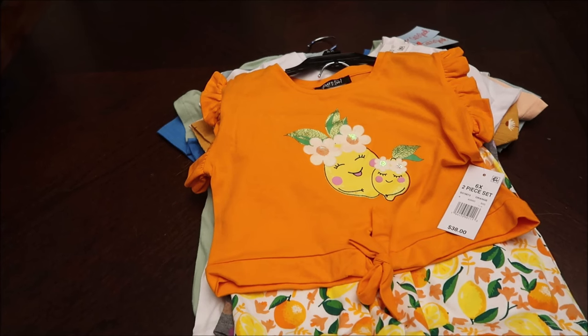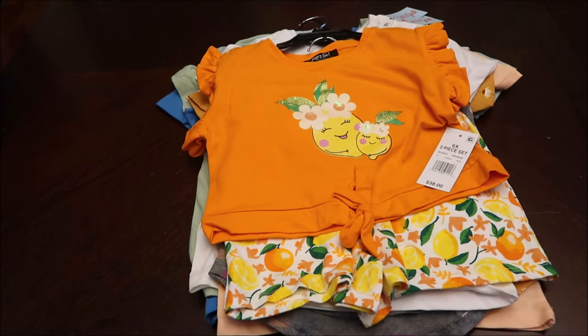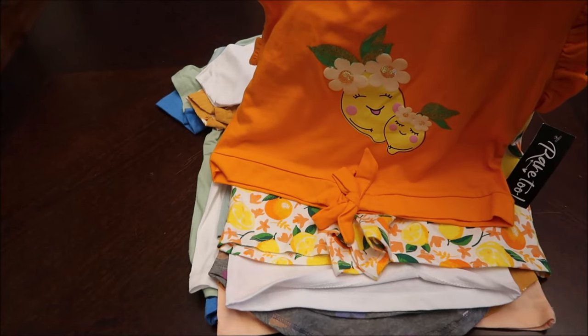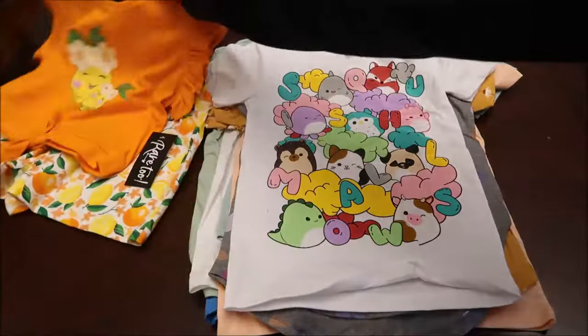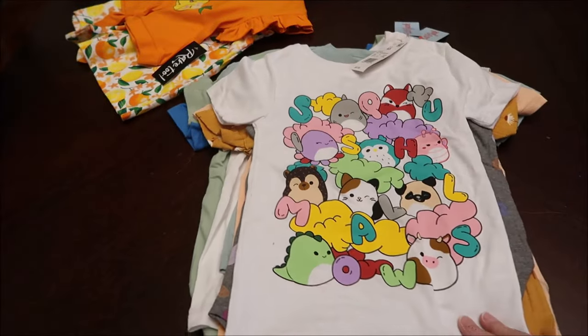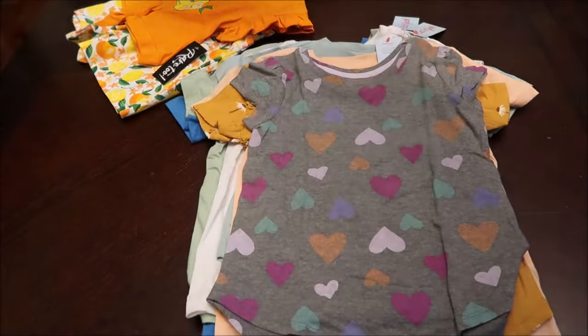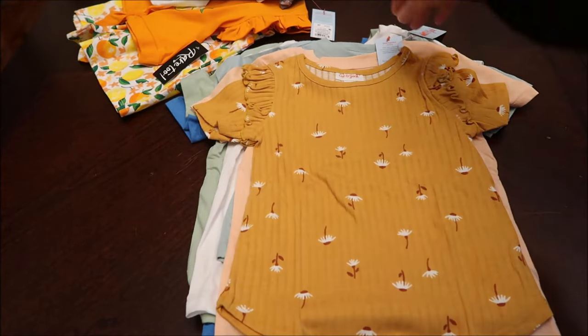Our granddaughter Evie is four years old and I'm going to start with the clothes for her too. Just so you know, I don't pick up an equal number of clothes for each kid — I just get what I can and what I think is cute. I did get her a two-piece outfit like I got Amelia, and I thought that was really cute. If anything's too big or too small, they can always swap clothes.